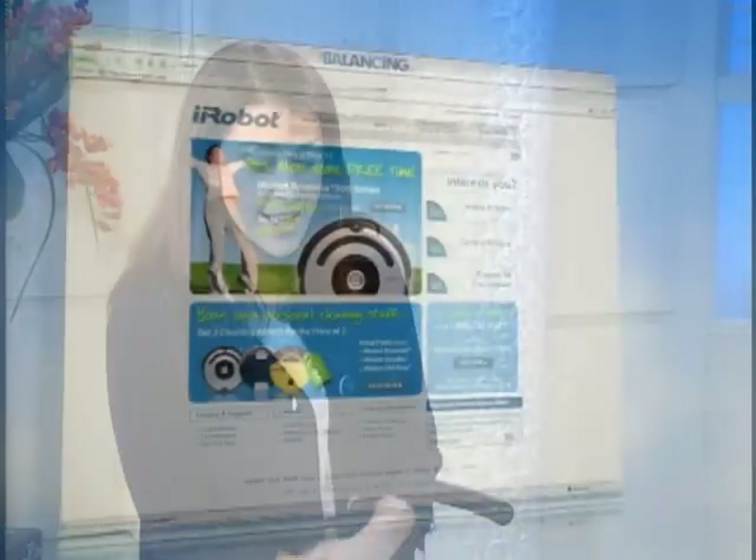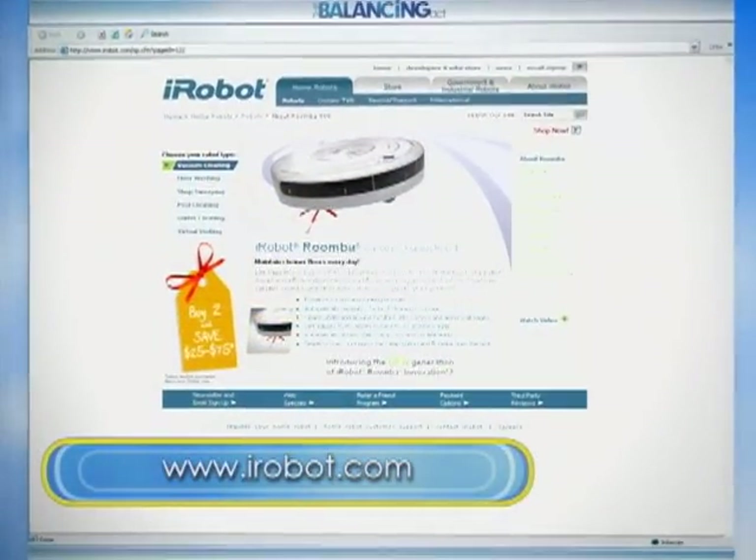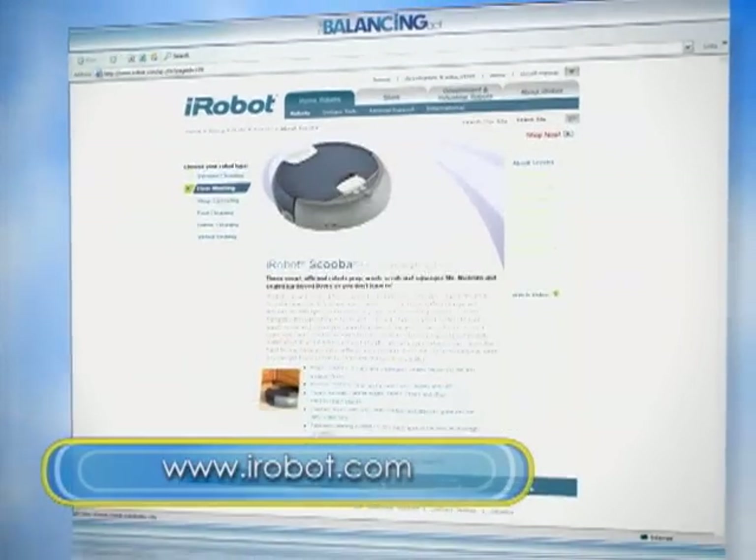I know the moms and dads out there are going to wonder: how much are these? They range in price from $249 to $499, depending on the model. You can find them at most retail stores and online at iRobot.com.